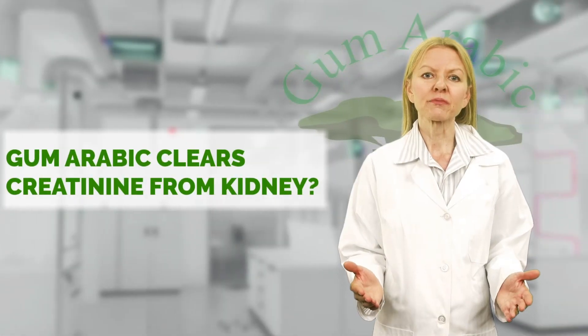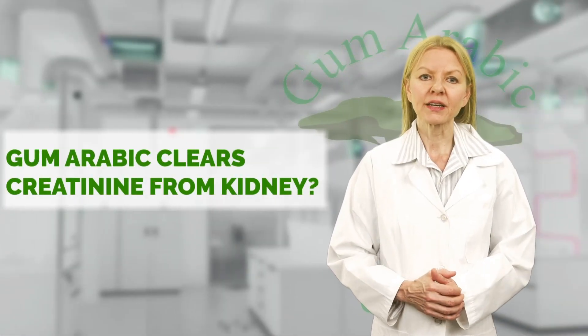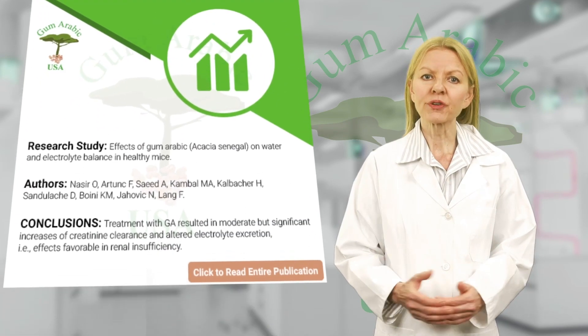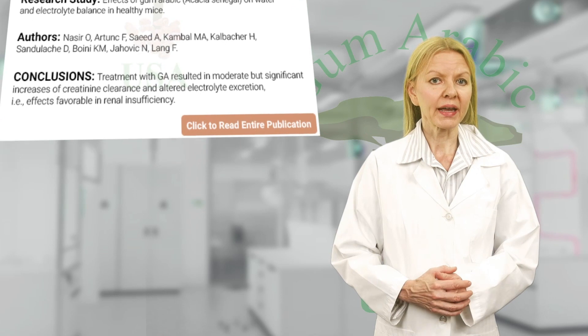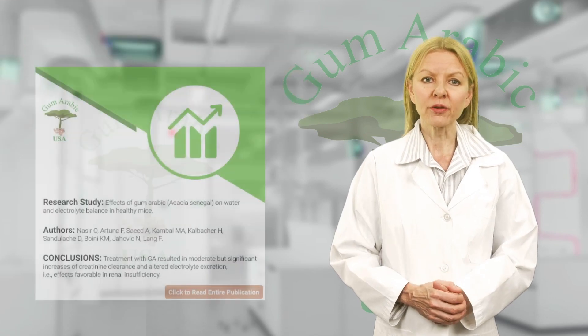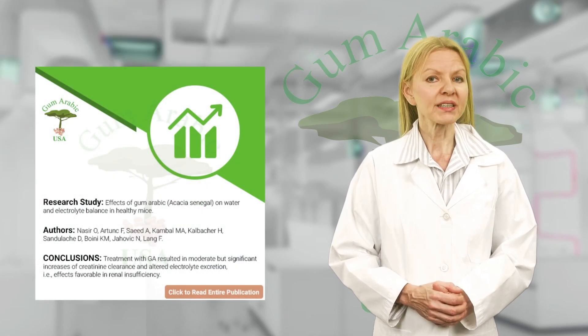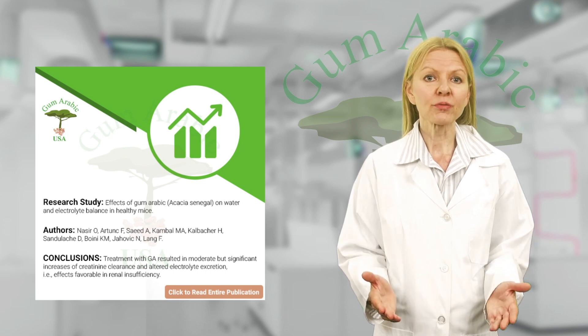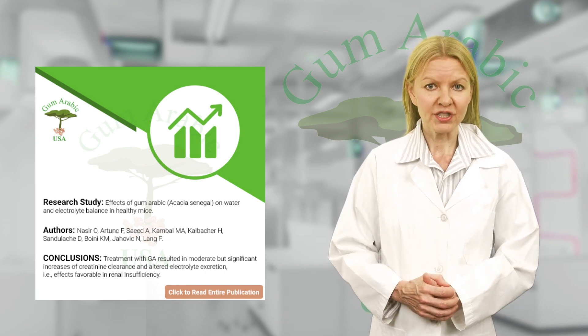Next, we'll demonstrate a great research study proving this point. This research study was done regarding acacia senegal gum and its effect on renal activity. A research study conducted in 2008 concluded that treatment with gum arabic resulted in moderate but significant increases of creatinine clearance, an effect that is favorable for those with renal insufficiency.